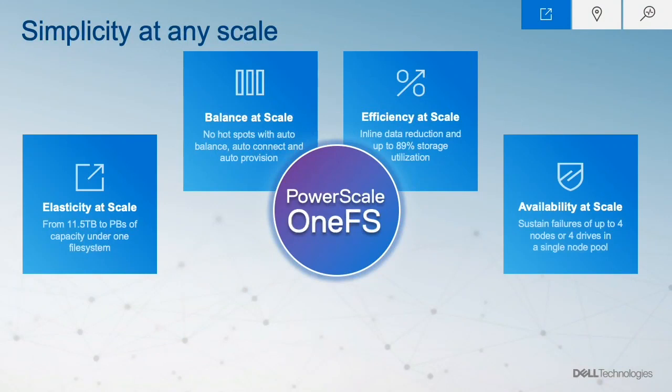With petabytes of capacity managed by a PowerScale cluster, availability is top of mind for anyone deploying this solution. PowerScale OneFS uses industry-standard erasure coding combined with modern data protection capabilities to provide a flexible and robust solution to meet any SLA. A PowerScale cluster can be split into node pools, with each node pool configured to sustain a failure of up to 4 nodes or 4 drives simultaneously. So I can truly enjoy my coffee and not worry about availability.